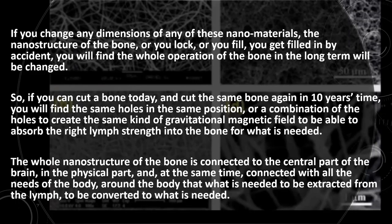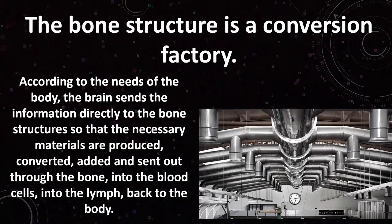The whole nanostructure of the bone is connected to the central part of the brain — the physical part of the brain — and at the same time it is also connected to the whole body in terms of what is needed at any point, so that it can be extracted from the lymph system and used there. Essentially, the bone structure is a conversion battery of fields: according to the needs of the body, the brain sends information directly to the bone structures so that the necessary material is produced, attracting the energies of needed minerals, which then go into the bone marrow where our blood, T cells, and B cells are produced and flow back to the rest of the body.